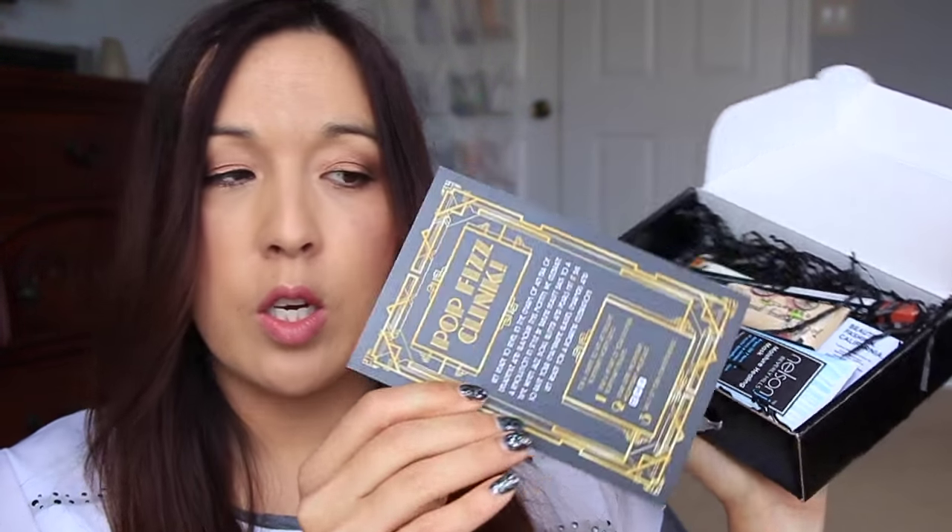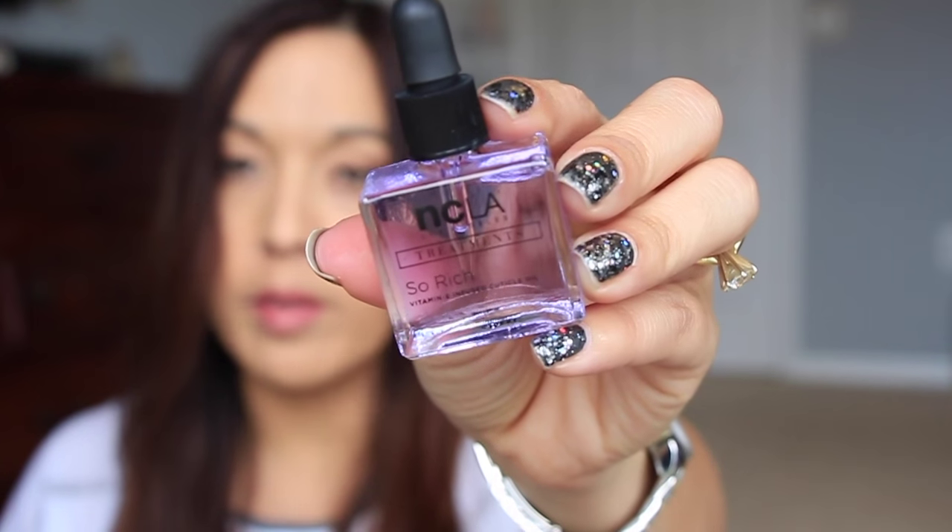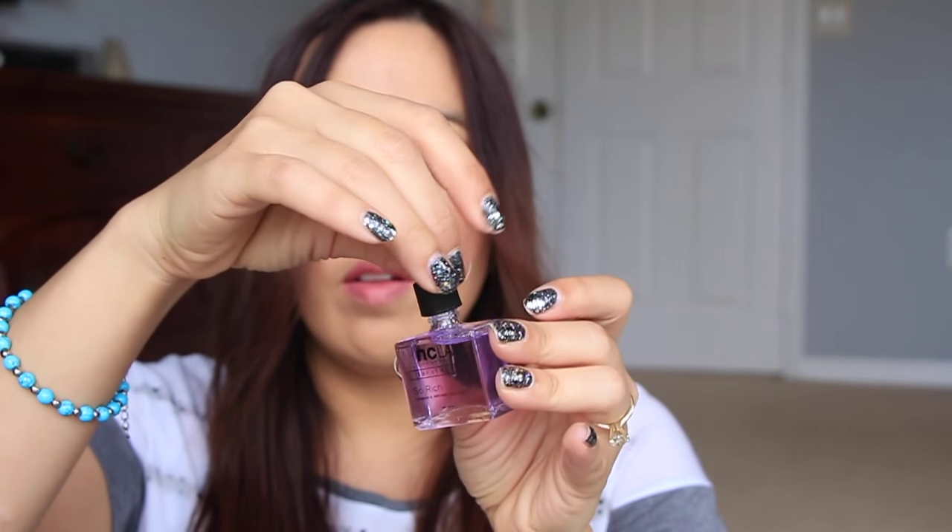Here is the inside of the box. This is the card. The card says Pop Fizz Clink. First thing in the box is a nail treatment from NCLA. This is the So Rich Vitamin E Enriched Cuticle Oil. Oh, excellent — I need that. It's just a little cuticle oil bottle. I like the little dropper that it has. I really like that — I think I'm going to keep this at my bedside and put it on my nails right before I go to bed at night.